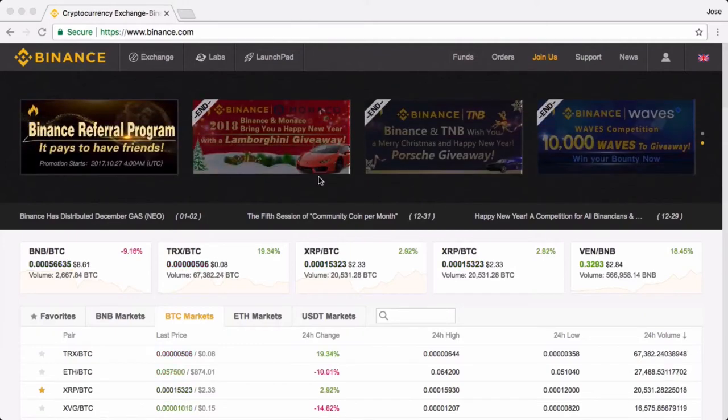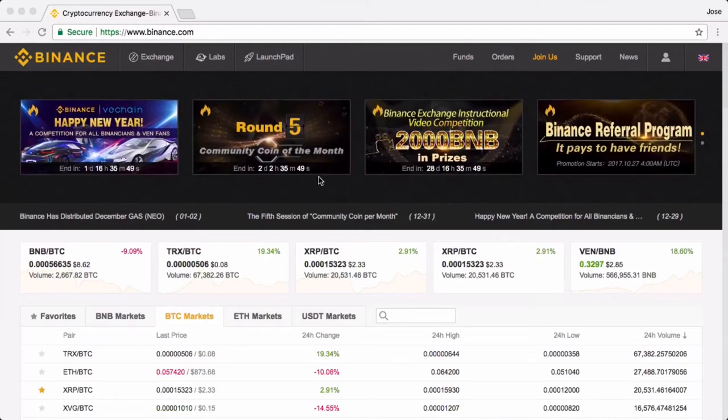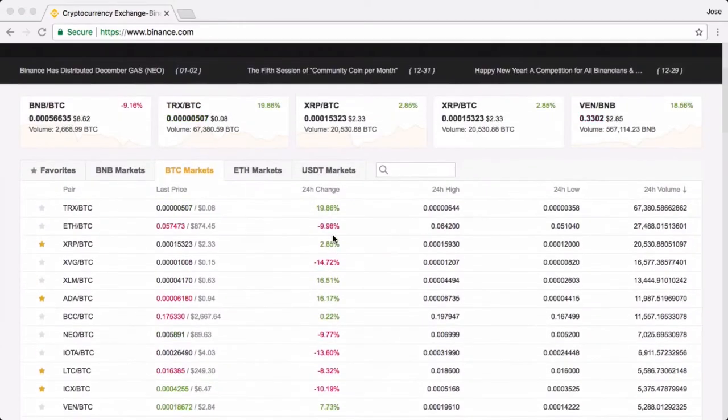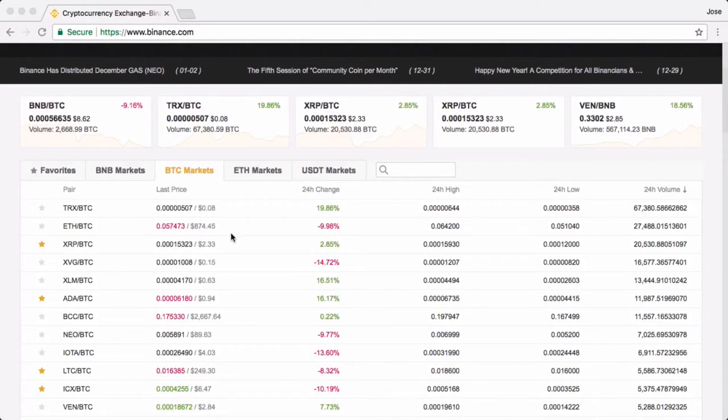Binance is a Chinese crypto exchange that, in my humble opinion, is probably great for traders. I've heard a lot about it. I've been using it quite recently and I'm finding it pretty good. Now, it looks very rudimentary at first, but once you dig into the details, you'll start to see. There are a good number of pairs in Binance, and I've starred or favorited a couple of them.